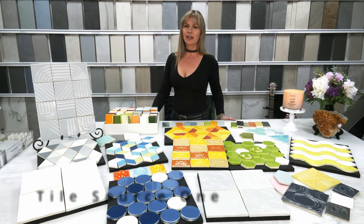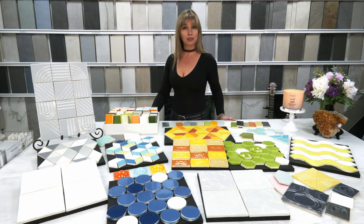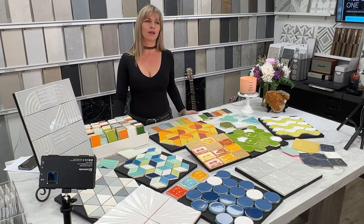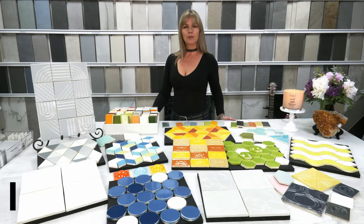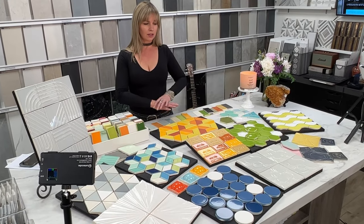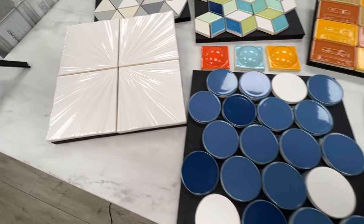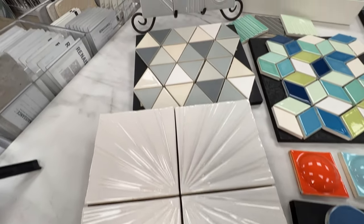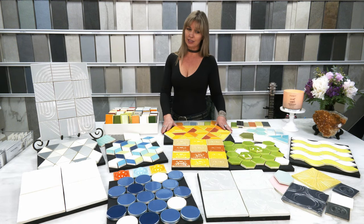Hey guys, Kelly here at Tile Source One in Las Vegas, welcome to another Tile Tuesday. This week we are featuring the incredible products of Clay House Tile. Megan and Jason's factory in Portland, Oregon produces all of these amazing finishes — these are all handcrafted, custom-made, very unique, and a little more on the modern side.